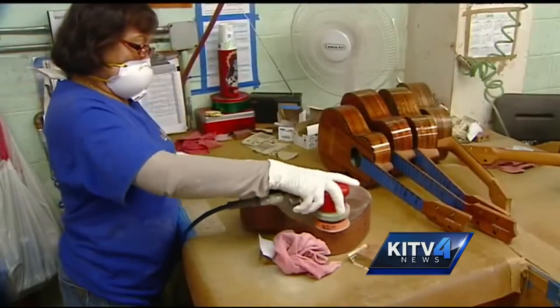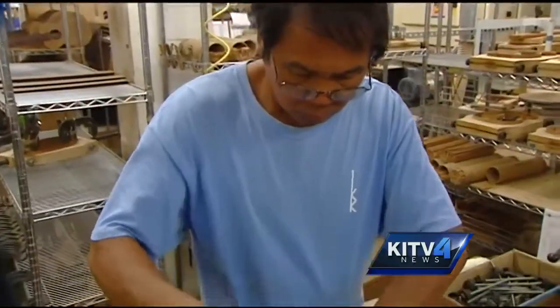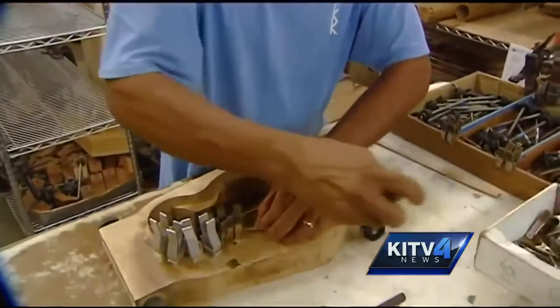They are made to last generations. They are passed down from the original purchaser — they pass it down to their son or daughter. We have to make sure they last a long time.